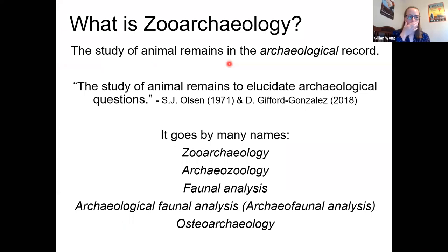So let's start with: what is zooarchaeology? Zooarchaeology is the study of animal remains in the archaeological record. Remember that archaeology is the study of human behavior through things like excavation — a study of past human behavior. So when we study animal remains to answer archaeological questions, we're studying them to answer questions about the human past.